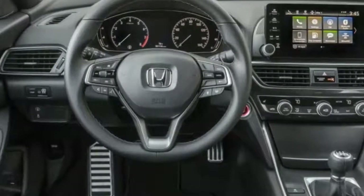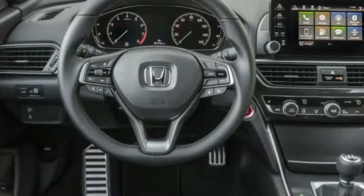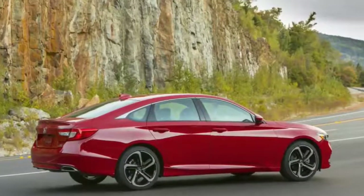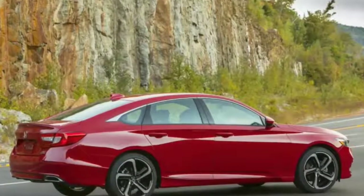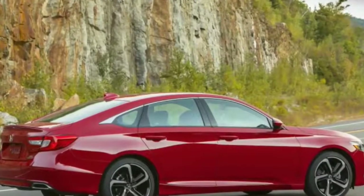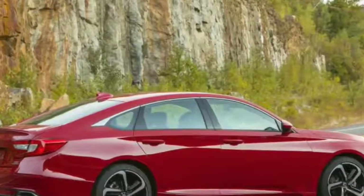The Accord 1.5T comes in five trim levels: LX, Sport, EX, EX-L, and Touring. The 2.0T models come in Sport, EX-L, and Touring.